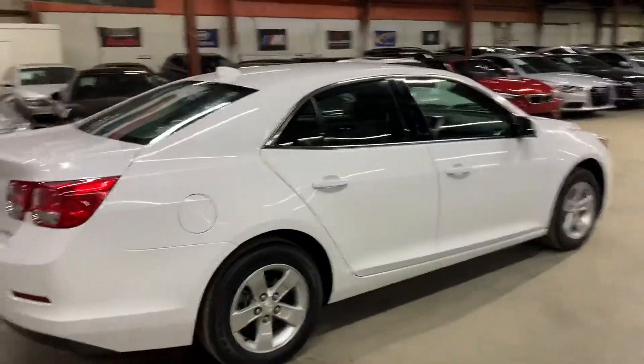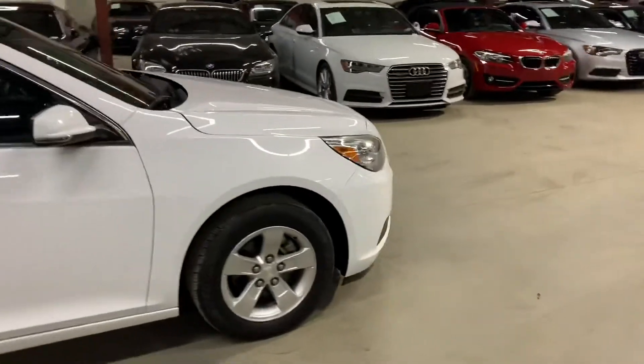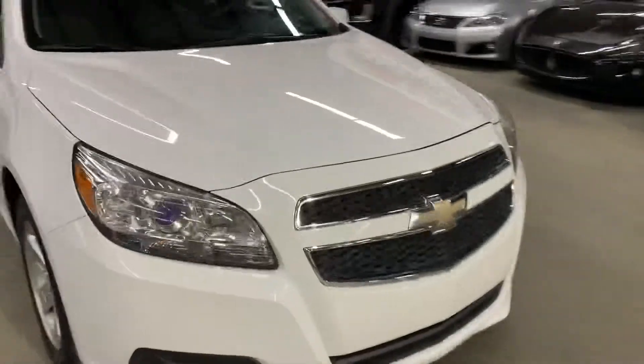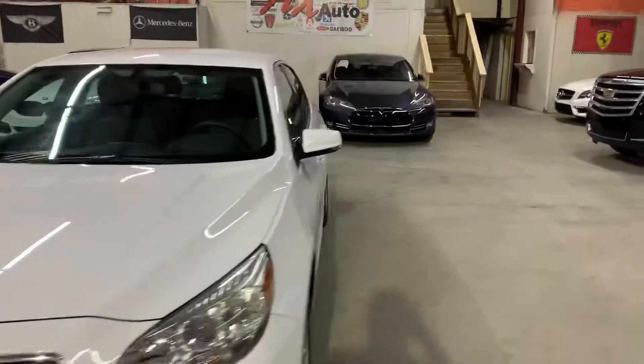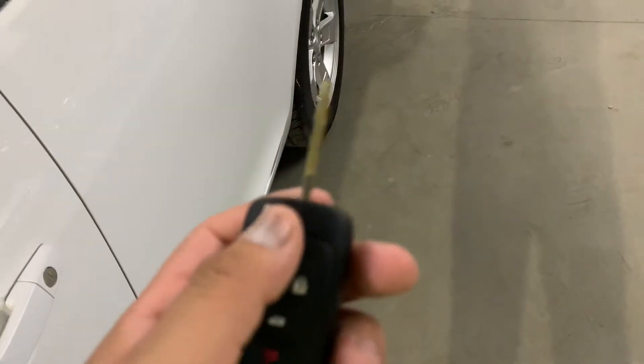Once we finish checking out the interior, we will come back outside and take a closer look at the wheels. We will pop the hood open so you can take a closer look at the engine. We will also turn on the headlights and tail lights and open the trunk. So here's your key, your remote to your vehicle. You pop out the key by pressing this button and the key retracts, as you see right there.